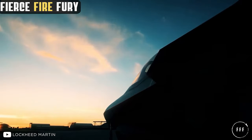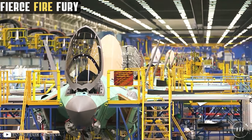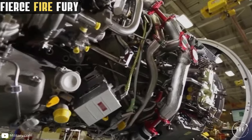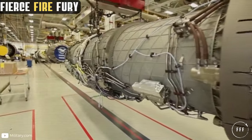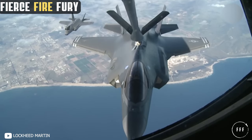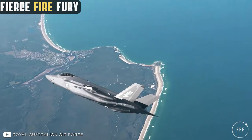The F-35 stands 14 feet tall, is 51 feet long, and has a wingspan of 35 feet. It weighs 30,000 pounds empty and 50,000 pounds with a basic load. However, the F-35's maximum takeoff weight is 70,000 pounds, which provides a large capacity to carry bombs and missiles. Its power plant is a Pratt & Whitney F-135 turbofan engine with 43,000 pounds of thrust, fed by an internal fuel capacity of 18,500 pounds. The F-35 can travel over 1,350 miles, or indefinitely if it continues to refuel mid-flight. Its maximum flight ceiling is 60,000 feet, with a maximum speed of Mach 1.6, or nearly 1,200 miles per hour at that height.